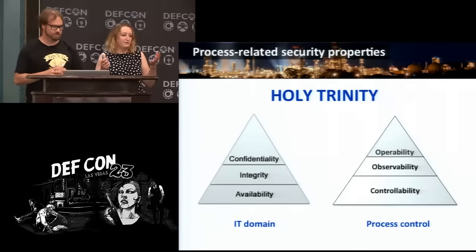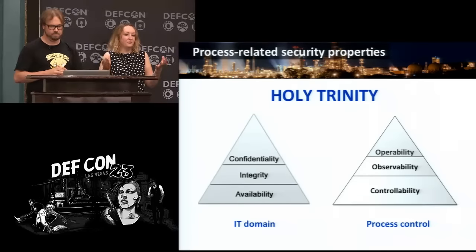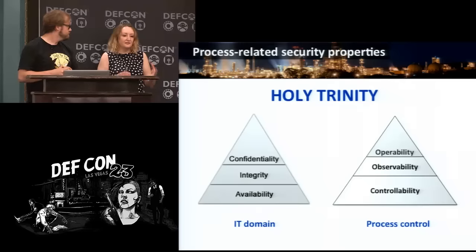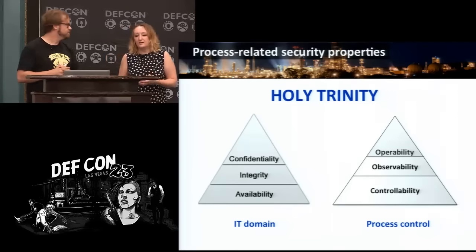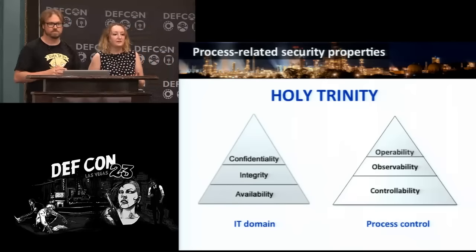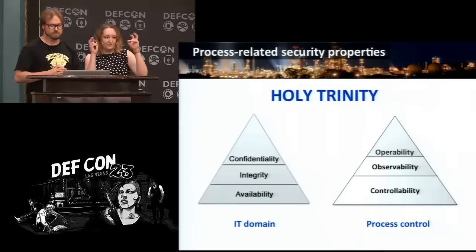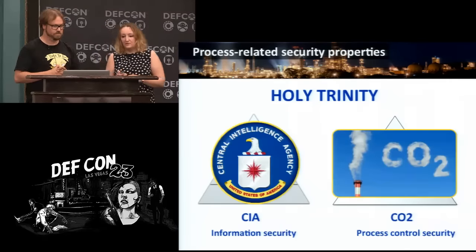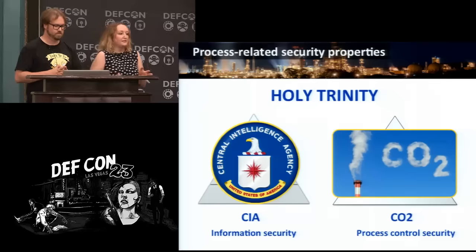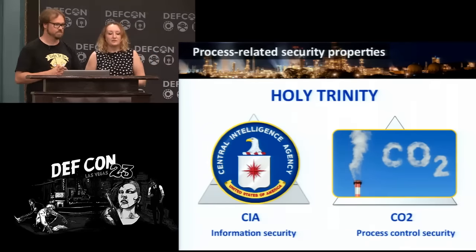In order to actually attack the process, you need to remain in control of it and work in terms of control theory — not in terms of SQL injections, cross-site scripting, or ROM. When the attack transforms into the OT domain, the attacker and the operator are competing for control over the process. The security properties in the OT domain are controllability, observability, and operability — COO — as opposed to CIA for information security.